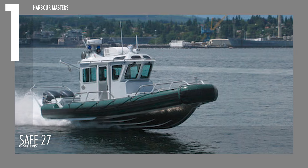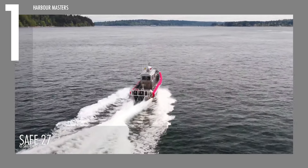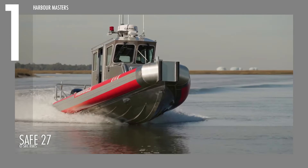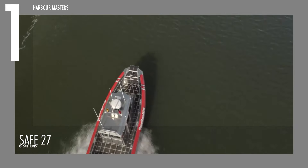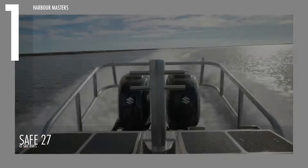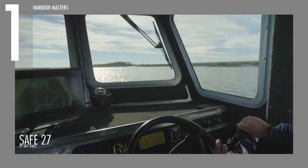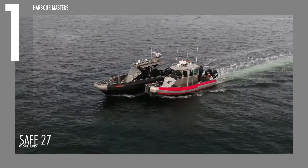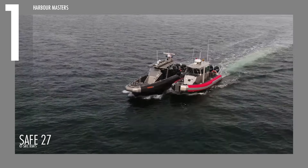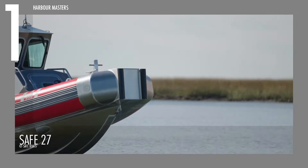On the top of our list is the Safe 27, which stands out as a remarkable vessel designed for performance and comfort on water. With an overall length of 29 feet or 9 meters, this boat reaches a top speed of 48 knots or 55 miles per hour, making it a formidable choice for high-speed activities. Its generous fuel capacity of 250 gallons or 946 liters ensures long-lasting journeys without frequent refueling. The Safe 27's beam measures 10 feet or 3.1 meters, and it is powered by a maximum of 700 horsepower or 515 kilowatts, delivering impressive acceleration and responsiveness.